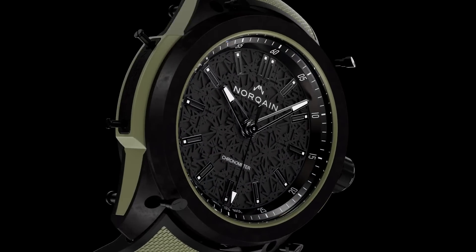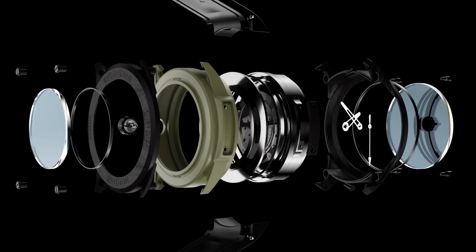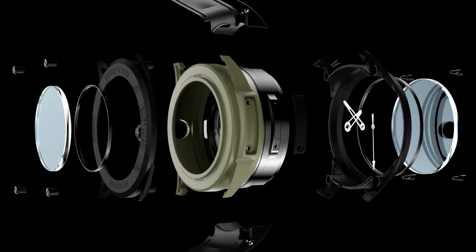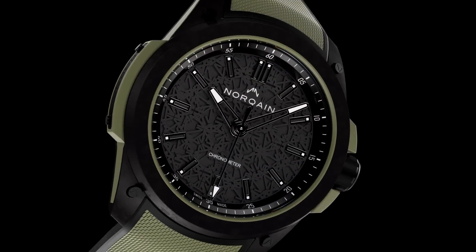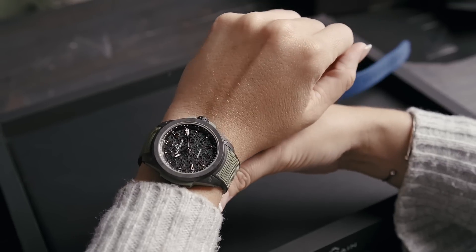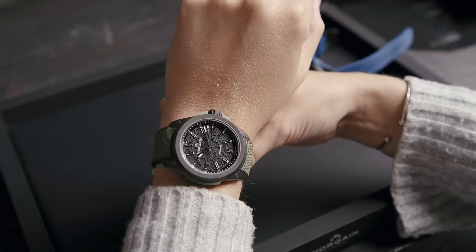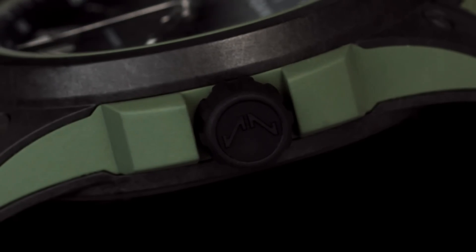Taking a closer look at the details of the NORTEQ Wild One, each case is 42 millimeters in diameter with a 12.3 millimeter thickness. The lug-to-lug measurement of 49.4 millimeters makes it a great fit for any wrist. Water resistance has been increased to 200 meters, with a screw-down crown featuring the NORTEQ logo.